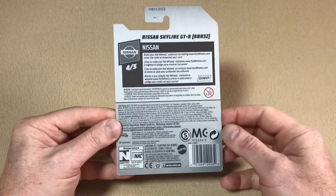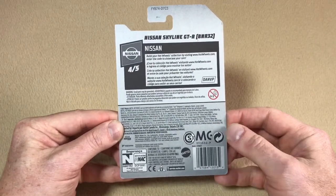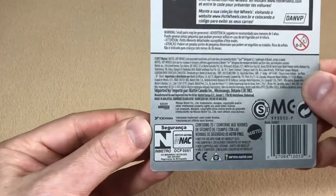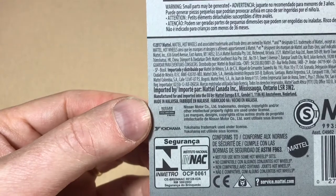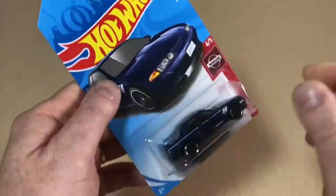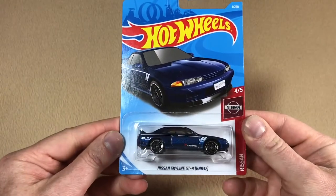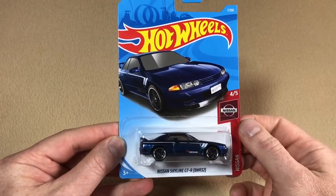Flipping it around to the back, we can see that this is an international card by all the different languages on the back. One thing to note is the licensing information — we've got Nissan and Yokohama. This is a licensed Nissan casting and it's got the Yokohama branding on the car.